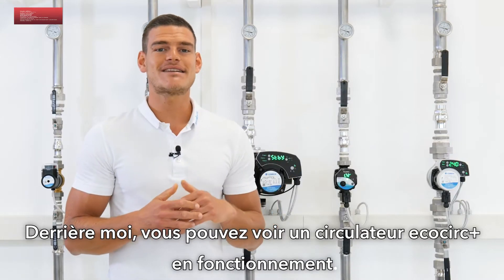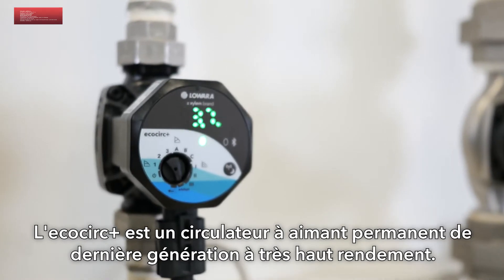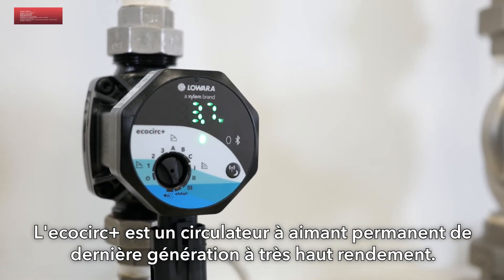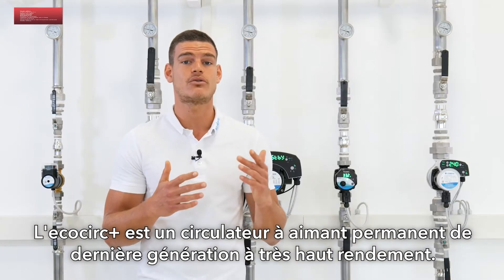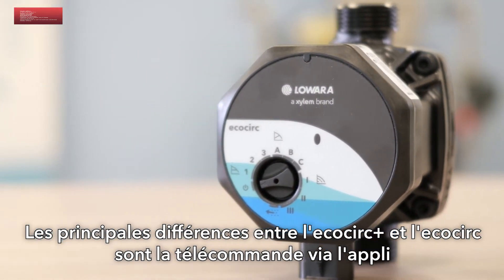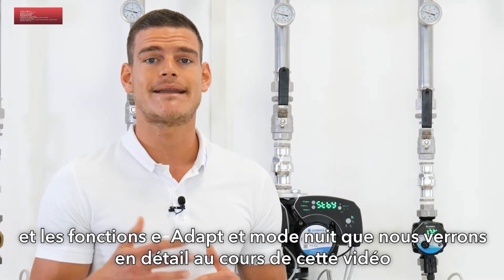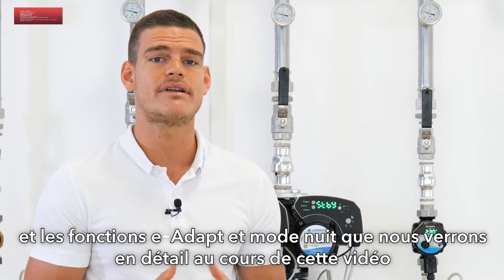Over my shoulders you can see an active system where we installed EcoCirc Plus. EcoCirc Plus is the new generation of high efficiency permanent magnet motor circulators. The main differences between EcoCirc Plus and EcoCirc are the remote control through the app and the functions E-Adapt and Night Mode, which we are going to discover in detail later.